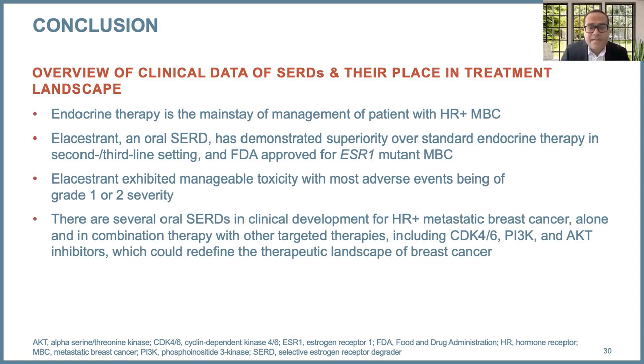In conclusion, endocrine therapy is the mainstay of management for hormone receptor positive metastatic breast cancer. Elacestrant, an oral SERD, has demonstrated superiority over standard endocrine therapy in the second/third-line setting and is FDA-approved for ESR1 mutant metastatic breast cancer. It has manageable toxicity with nausea being the most common side effect, usually grade 1 or grade 2 in severity, and most patients do not need antiemetics. There are several other oral SERDs in clinical development which, alone or in combination with targeted therapies, will likely redefine the therapeutic landscape of breast cancer. Thank you for your attention.